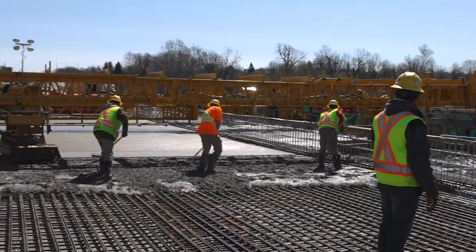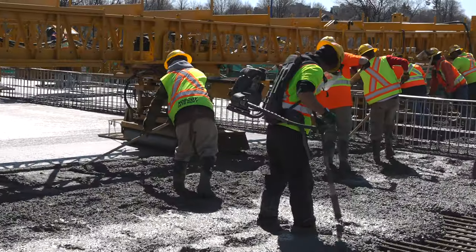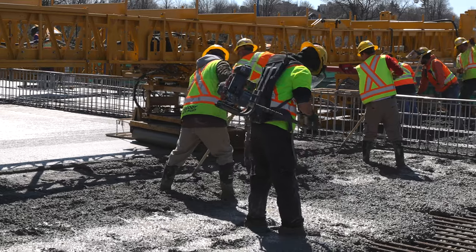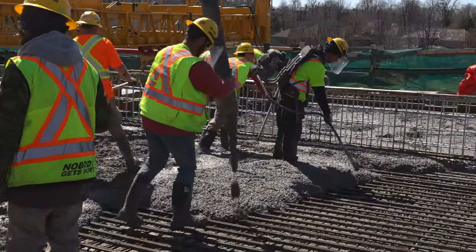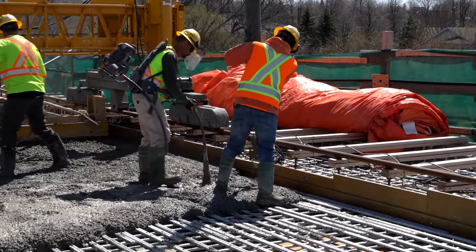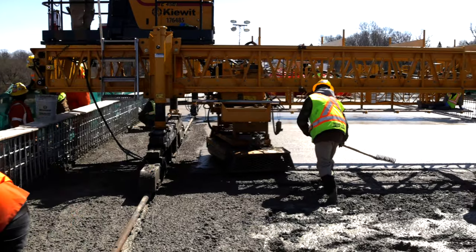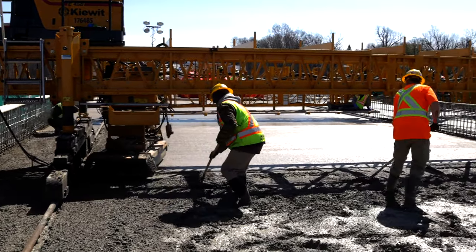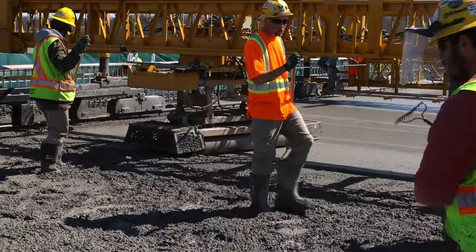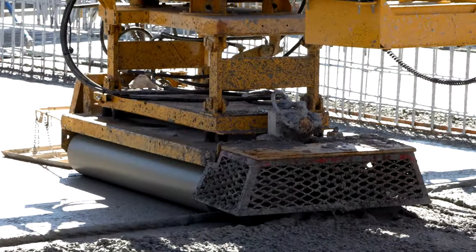A group working just ahead of the Gomaco machine rakes the concrete to an approximate level. Backpack-driven vibrating rods ensure that no air is trapped in the concrete, which would weaken it. As the Gomaco machine advances over the fresh concrete, screws pull it towards the machine and rollers then create a level surface behind.